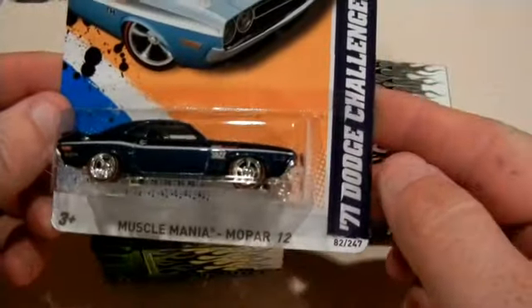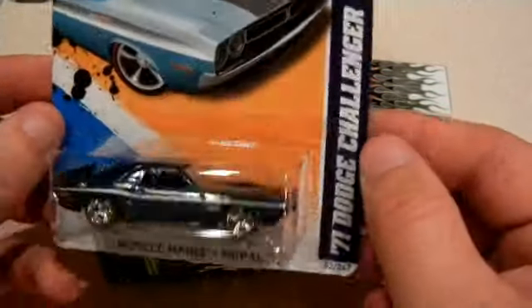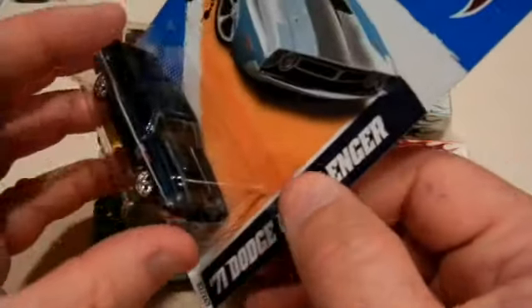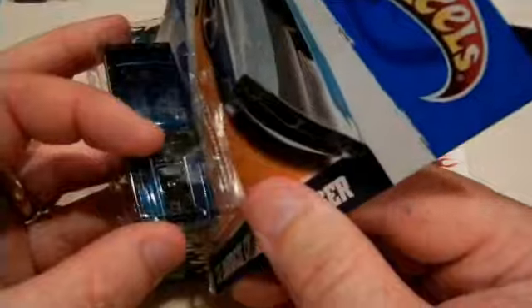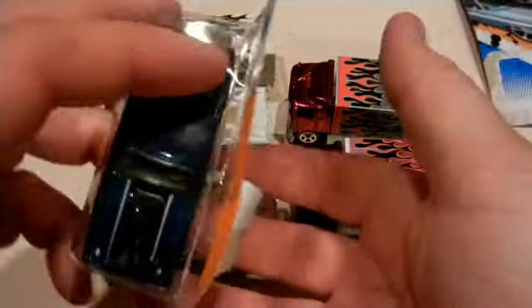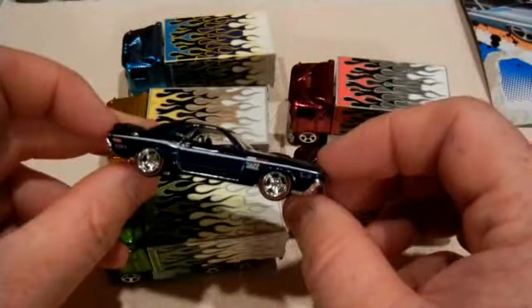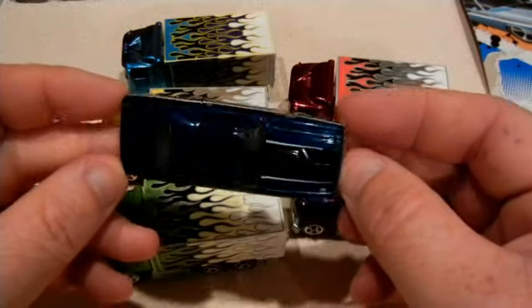Jeremy also sent me this — yes, the '71 Dodge Challenger Super! This is my only Challenger, and this car looks too nice to be in the package, so here we go! I'll take a picture of it and add it at the very end of this video.